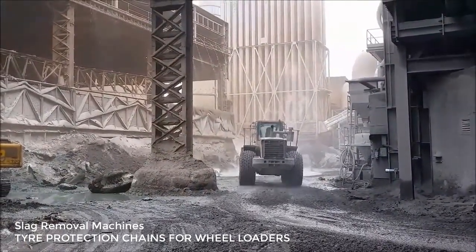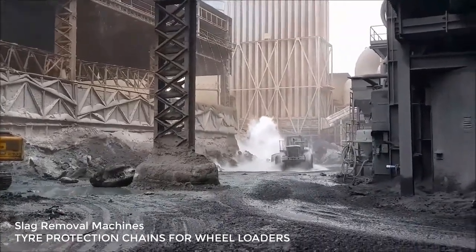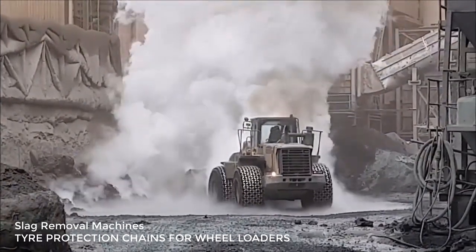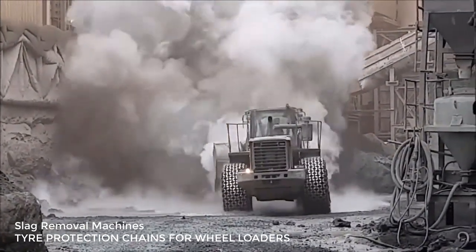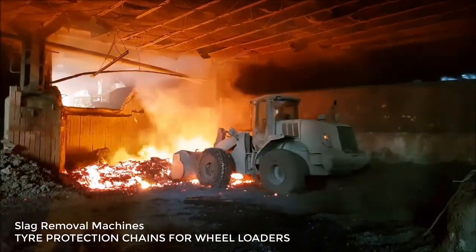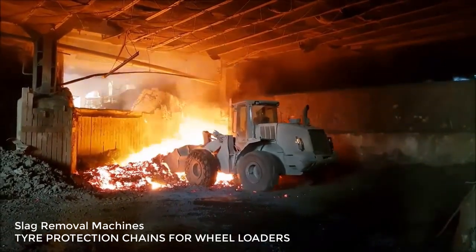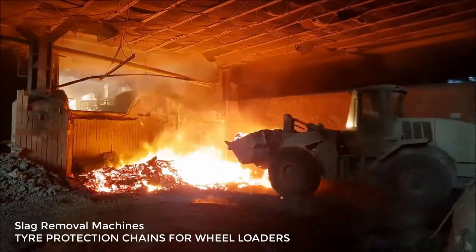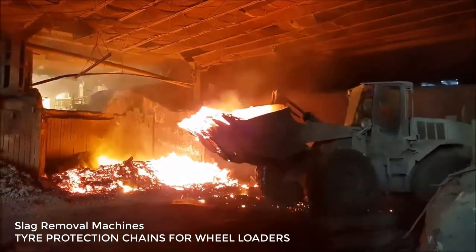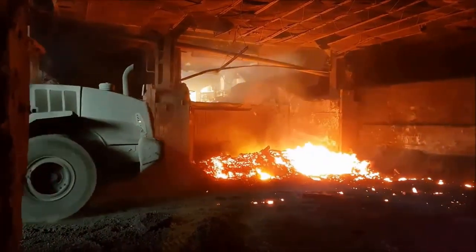To put it simply, slag is a by-product of steel production coming from the process of separating or refining metal from its ore. Because of its definition, many people may associate slag with waste or rubbish and basically unusable. However, this so-called waste leftover is a surprisingly valuable material for construction, especially cement production.